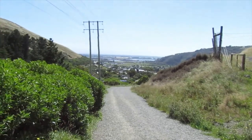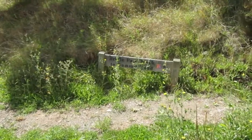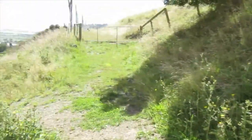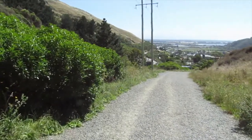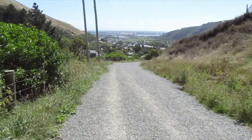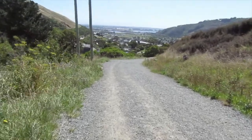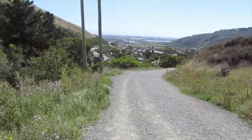So about 300 metres from the end of the track. There's the Bridle Path sign. This is a joint walking and mountain biking track, so you have to watch out for the mountain bikers. Because if they come down there, they've got zero control — with that fine gravel and the steepness of it, they can't stop.